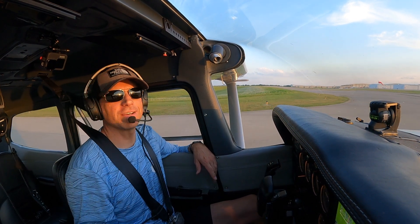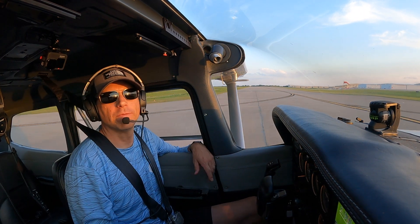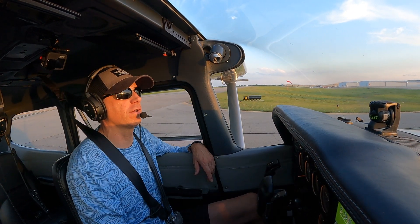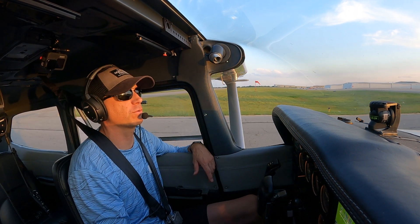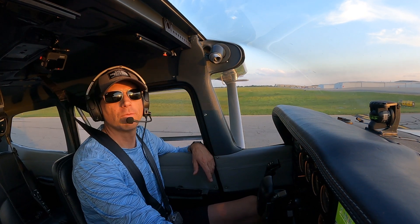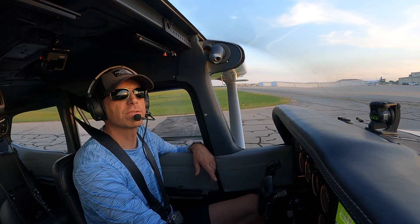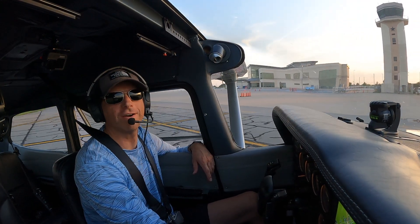Well, that's flying into a controlled airport with a tower — pretty simple. I encourage you to get out and find an airport that's got a control tower. If you're new to flying, hopefully your instructor will take you somewhere that's not too awfully busy on your first flight. And once you get the hang of it, it's pretty much the same no matter where you go — anywhere in the country, pretty much the same procedures. Well, thanks for coming along with me, and I hope to see you on another video soon.